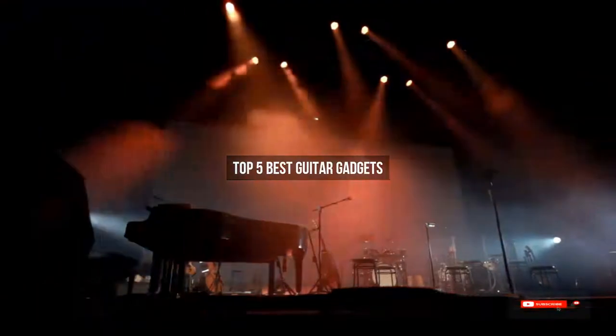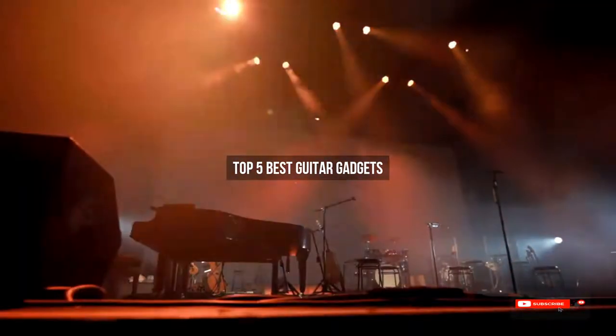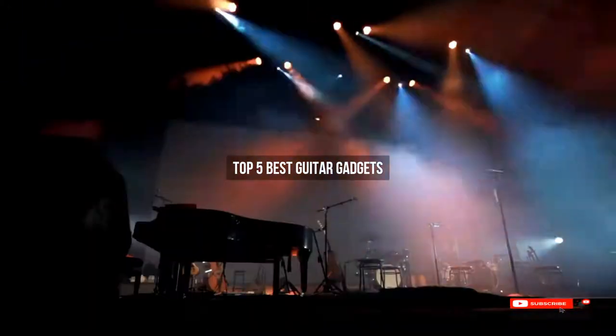Are you looking for the best guitar gadgets? We will review some guitar gadgets based on thousands of user ratings. Hope our top 5 best guitar gadgets will be good for you.